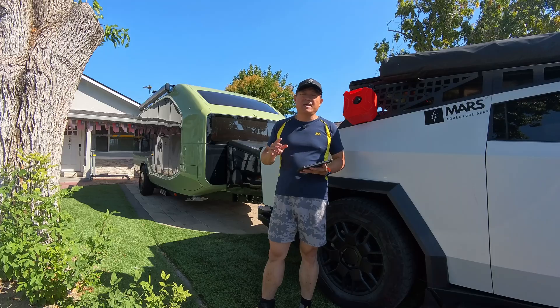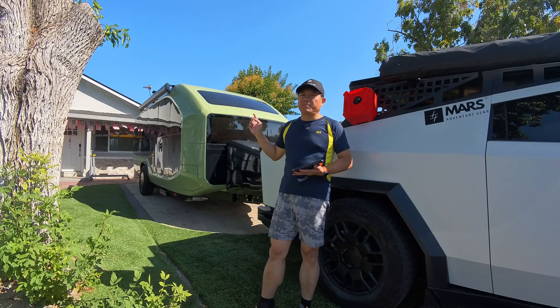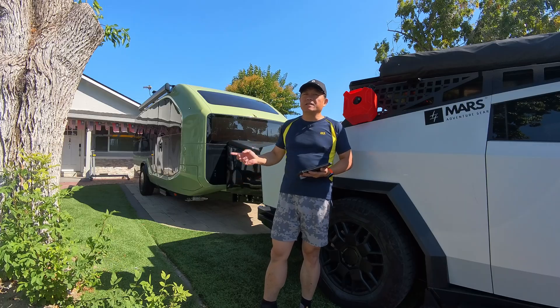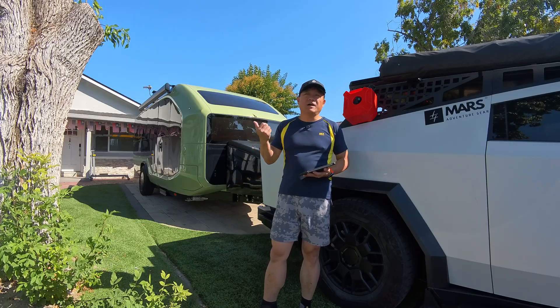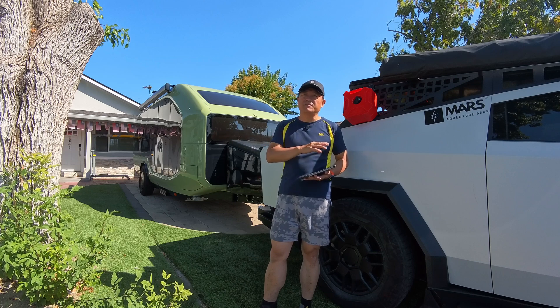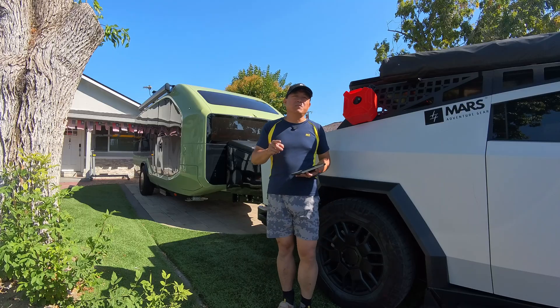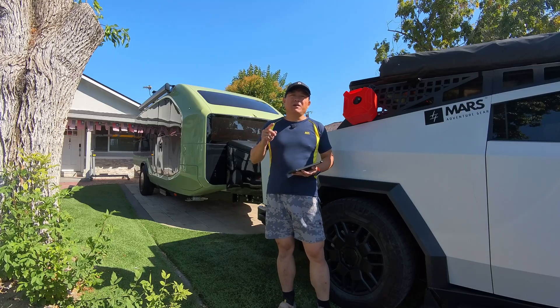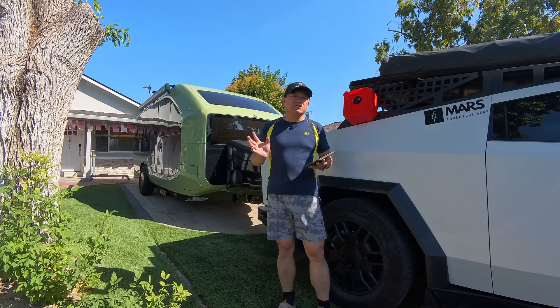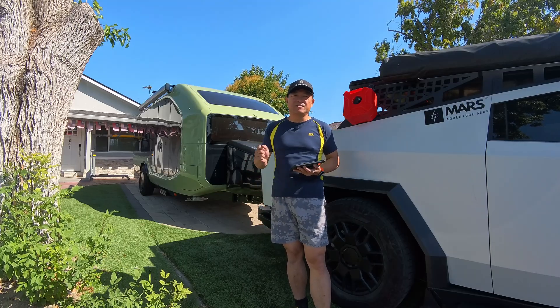I want to try if it's possible — the Tesla full charge and the Paper Flow full charge. For the Cybertruck, if under 600 Wh per mile, 1% is maybe 2 miles, so 100% of the Cybertruck may be 200 miles. From here to the Madonna Inn is about 188 miles, so it should be reachable. Let's do this challenge.